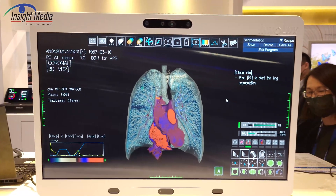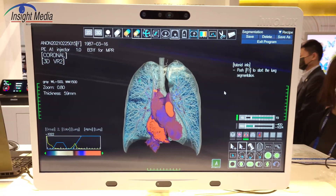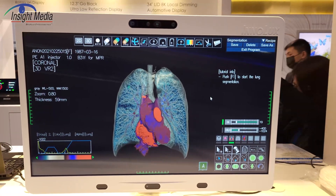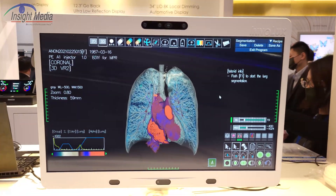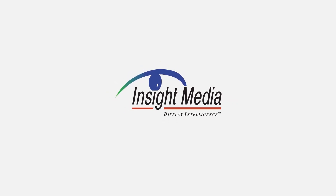They also have an automotive 3D display. They're not showing it here this year, but automotive 3D displays is clearly a hot topic this year at the show.